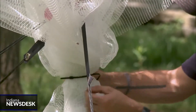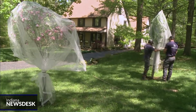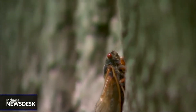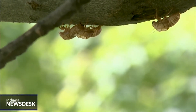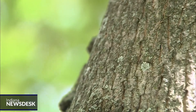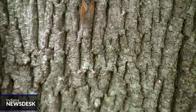And don't worry about your vegetable garden — cicadas prefer trees and will leave your tomato plants and herbs alone. All that's left to do now is sit back and wait for the cicadas to emerge. Once they start, most will emerge within just a couple of days and the singing won't be far behind. For Indiana News Desk, I'm Emma Atkinson.